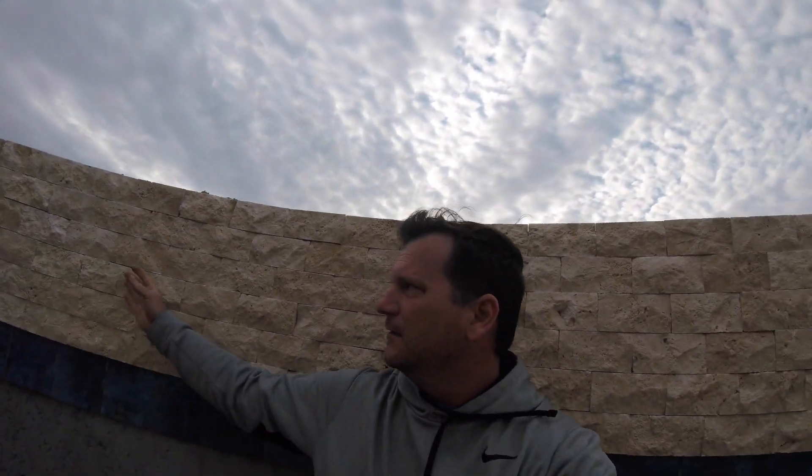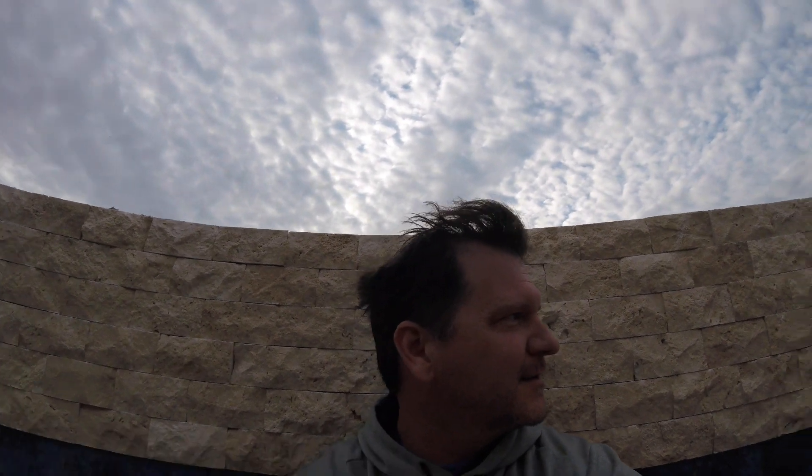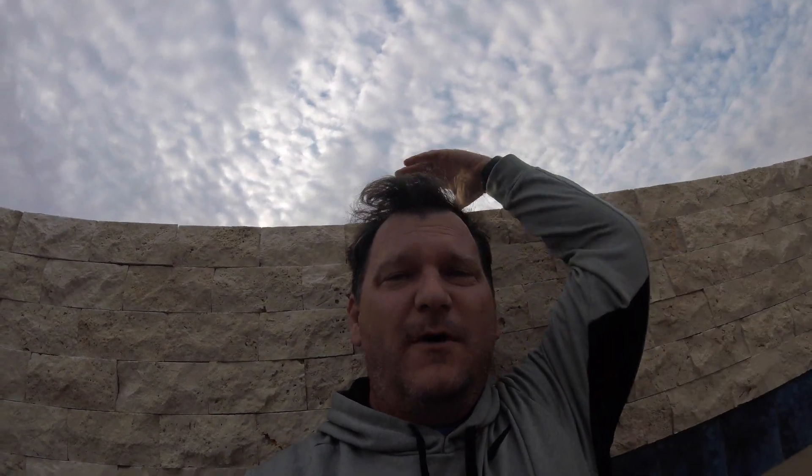Coming to you from the ledge with the full-on rock wall behind us — it looks so good, man. This is incredible. Just to think in a few more months — well, probably the end of this month — these guys are cranking along so fast. But here soon I'm going to be able to sit here and have the waterfall come over. So close. So close, man. So excited.